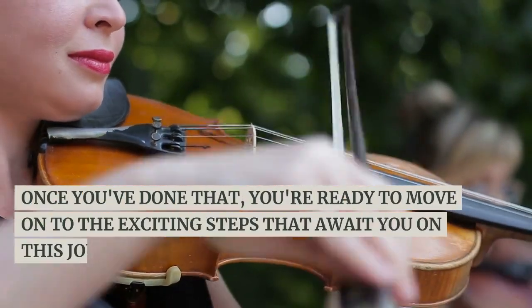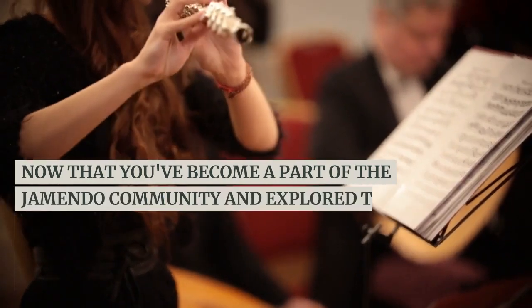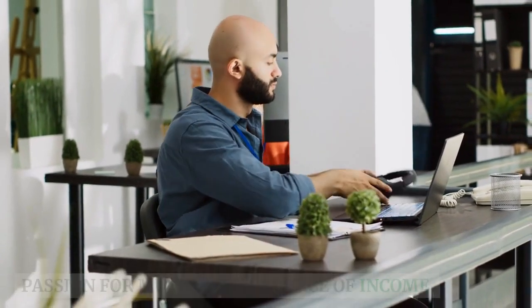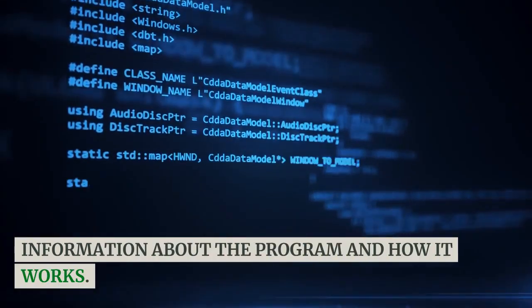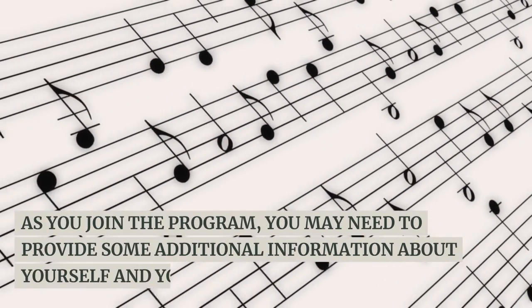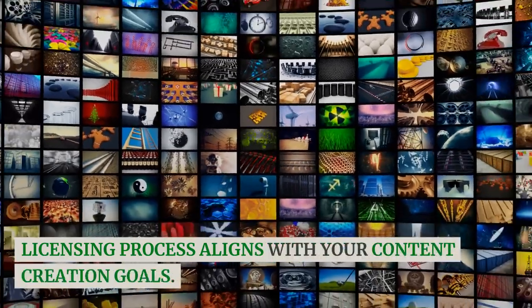Once you've done that, you're ready to move on to the exciting steps that await you on this journey of turning your love for music into a source of income. Now that you've become a part of the Jamendo community and explored the vast musical landscape, let's move on to the crucial step of joining the Jamendo licensing program. This program is the gateway to turning your passion for music into a source of income. To get started, navigate to your Jamendo profile and look for the 'Licensing' or 'Licensing Program' section. Click on it, and you'll likely find detailed information about the program and how it works. Jamendo's licensing program allows you to legally use music from their platform in your creative projects, all while compensating the talented artists behind the tracks. As you join the program, you may need to provide some additional information about yourself and your intended use of the music.